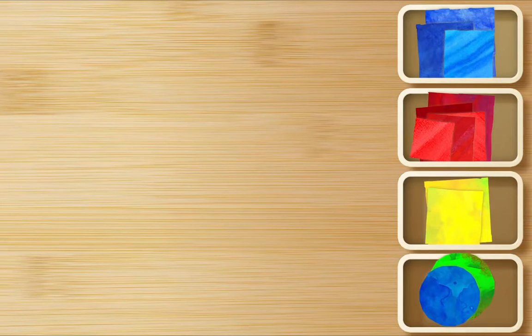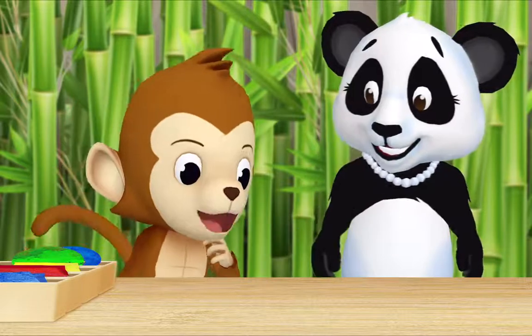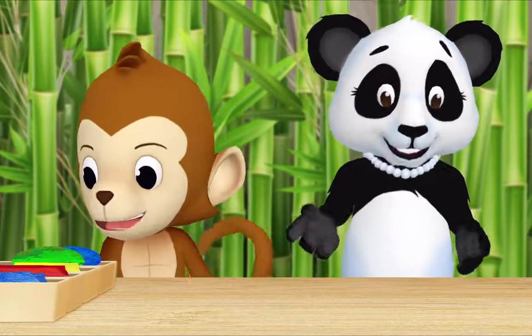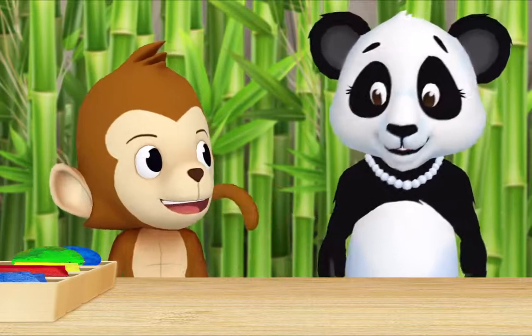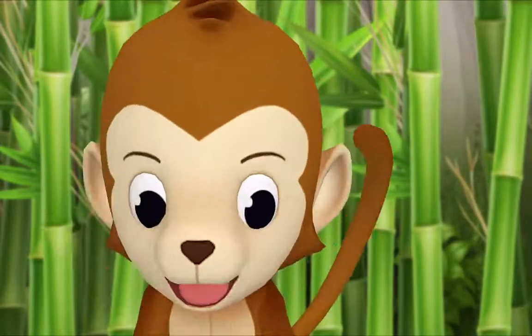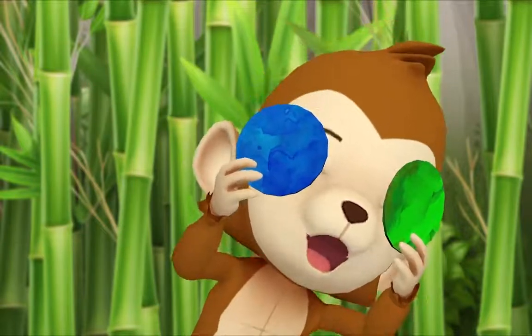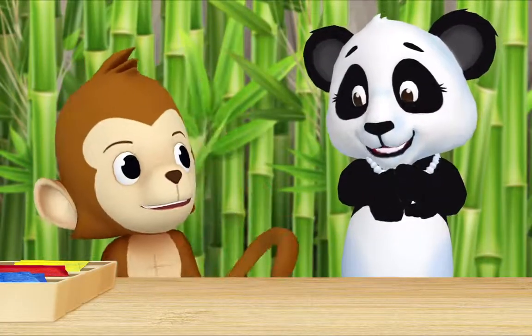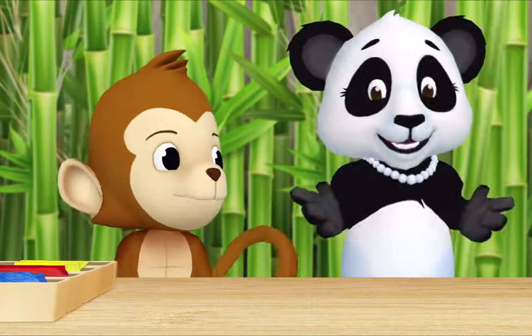We've sorted all the shapes — thank you so much, Monkey! What are all of these shapes for? Whatever we want — we can use them to make art projects. Oh, I could use the two circles to make a mask! Look! You certainly could, Monkey. I knew those circles would come in handy.